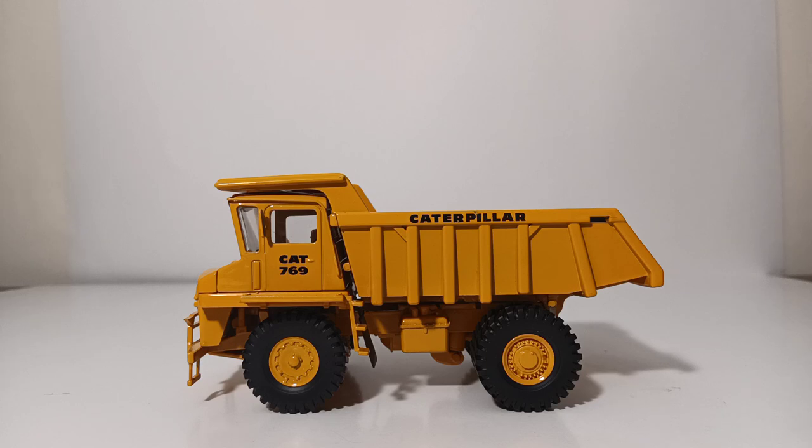This is significant because it marked CAT's first entry into the off-highway truck market, or the dump truck market. It was introduced in 1963 and, empty, it weighed in at 52,860 pounds and could carry a payload of 35 tons, so combined it had a gross weight of 122,860 pounds. It was powered by a CAT 6-cylinder D34-3 diesel engine producing 400 horsepower, giving the 769 a top speed of 41 miles per hour — pretty impressive for the time.